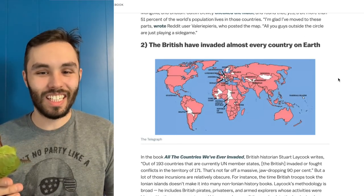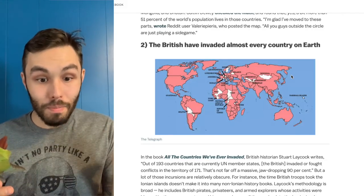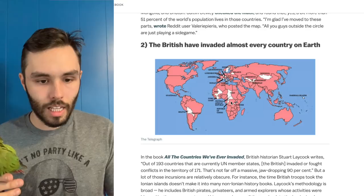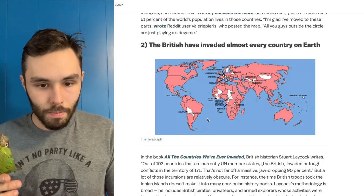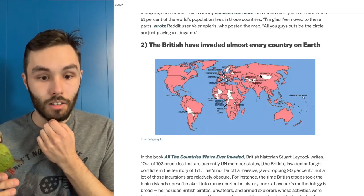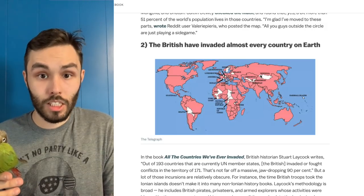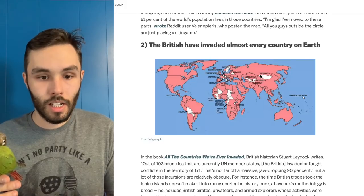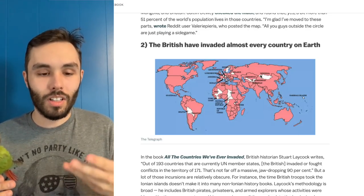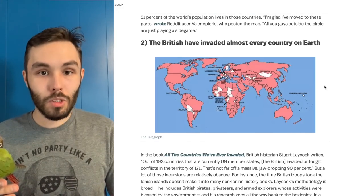The British have invaded almost every country on Earth. This map is color-coded and a thing that stands out is a lot of the countries — like you look at South America, we got Bolivia, Paraguay — a lot of them have in common that they are landlocked; they don't have direct access to the ocean. Since the British have historically had a very strong navy, that actually makes sense why a lot of these countries would have avoided British invasion. But it's also kind of crazy how many places the British have managed to invade — they were once the most powerful empire on the planet.